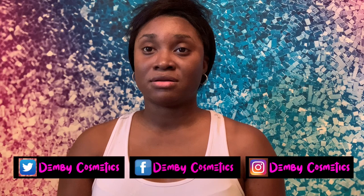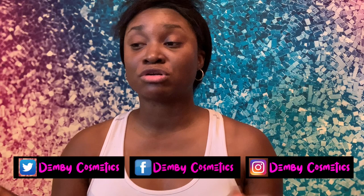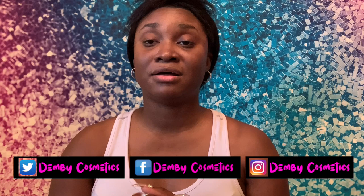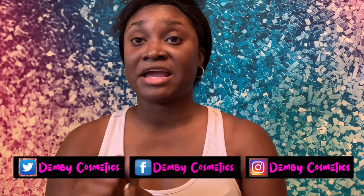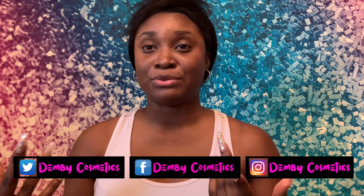You just type in www.demycosmetics.com and you should have no trouble finding it. I have a total of 19 products: three lip glosses in three different shades, three vinyl lip lacquers in three different shades, lipsticks in six different shades, and liquid velvet lipsticks in seven different shades. Today I'm going to show you some of the actual products so you guys can see for yourself.